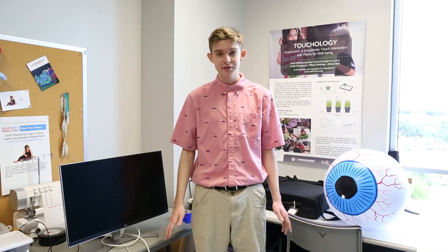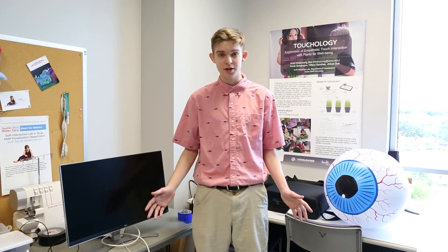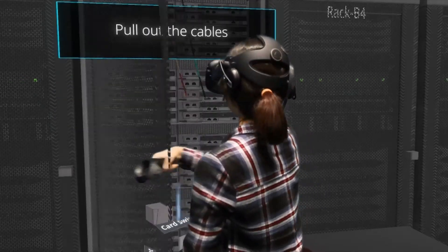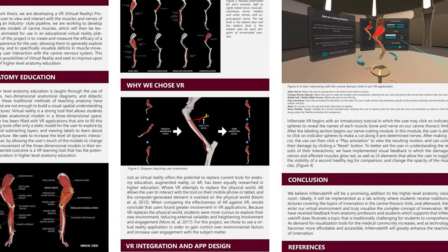Our last stop on the fourth floor of Lankford C is the Soft Interaction Lab. This is where a lot of our student research happens. We have all kinds of research at Viz. Right now we have some active projects in virtual reality, mixed reality, and an interdisciplinary project working with our vet school.